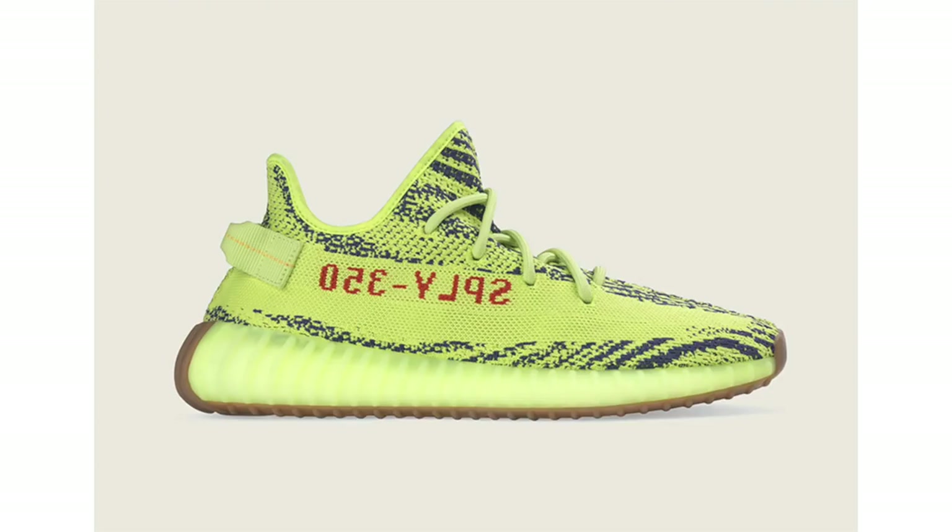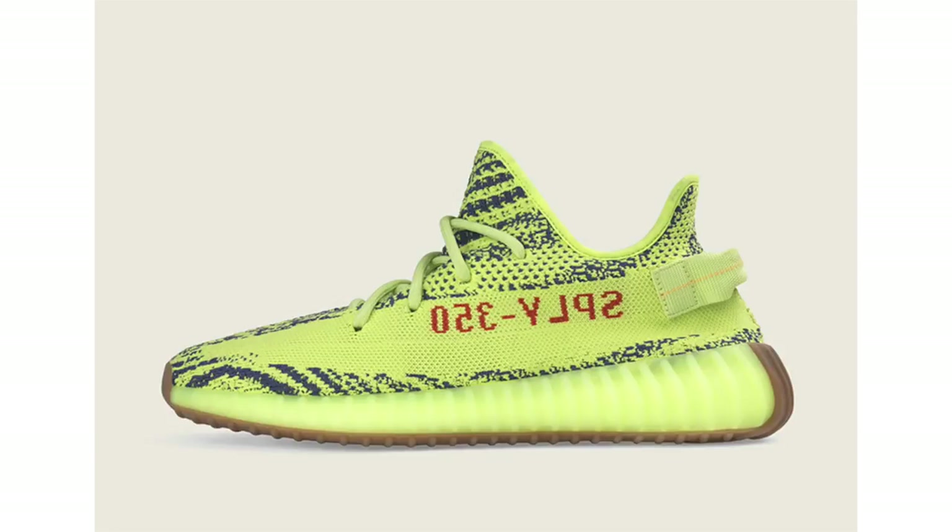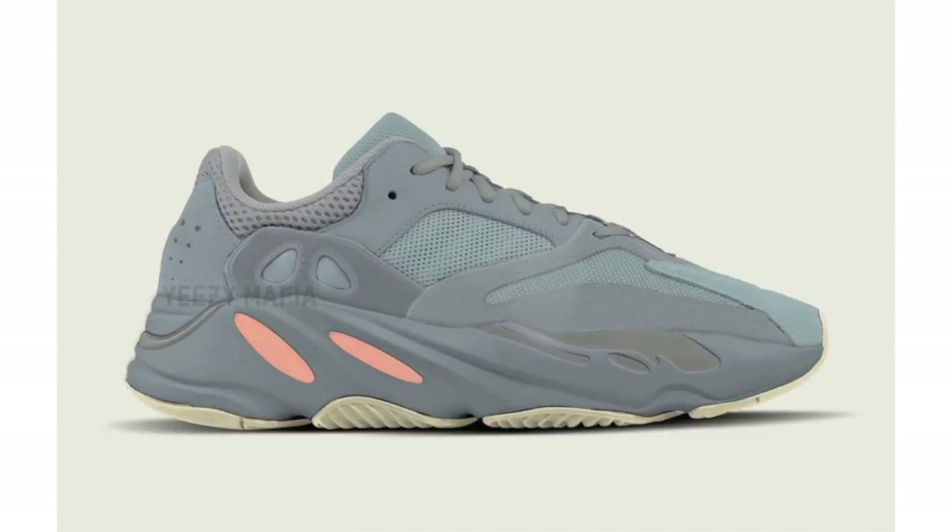Starting things off we have a bit of new information for the Adidas Yeezy Boost 350 V2 Semi-Frozen Yellow. They are set to restock on December 14th — at least that's what the Adidas Originals Twitter account says. However, Yeezy Mafia has said the release has been pushed to December 15th. That has yet to be confirmed, so I'm still leaning toward Adidas Originals info. Retail price will be $220.